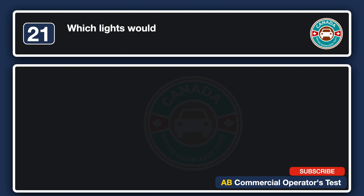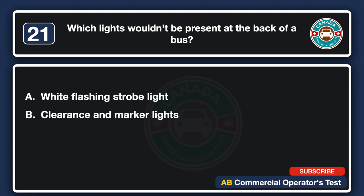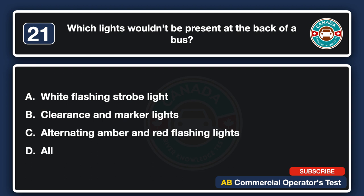Which lights wouldn't be present at the back of a bus? A. White flashing strobe light. B. Clearance and marker lights. C. Alternating amber and red flashing lights. D. All the above. The answer is D: all the above.